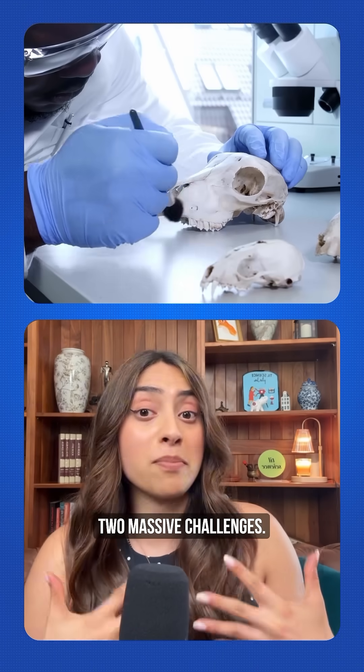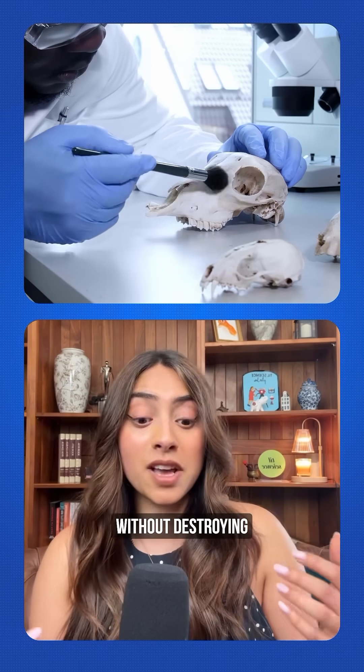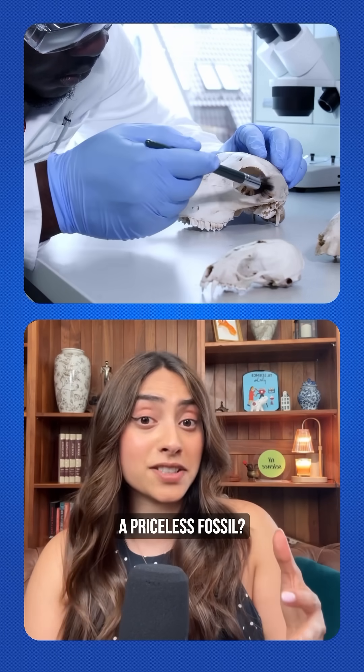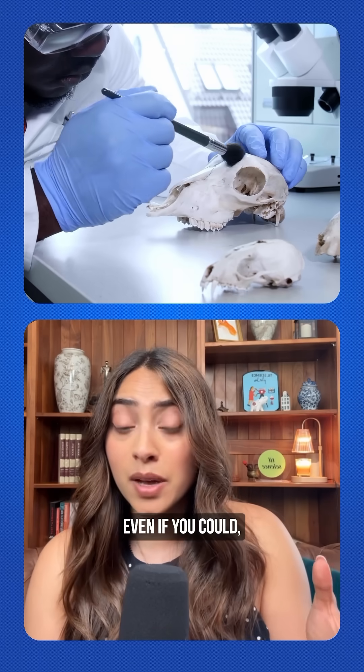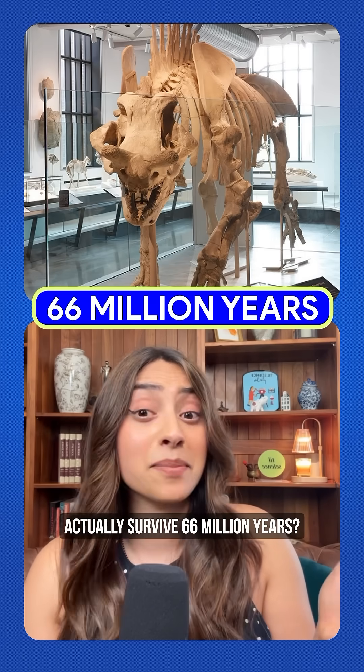But examining them presented two massive challenges. First, how do you peek inside ancient bones without destroying a priceless fossil? And two, even if you could, would any organic material actually survive 66 million years?